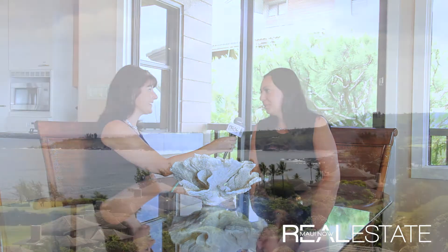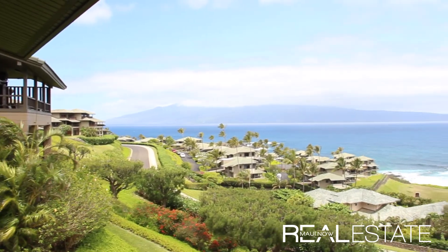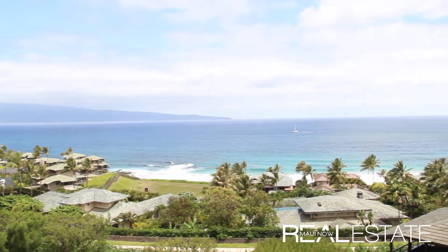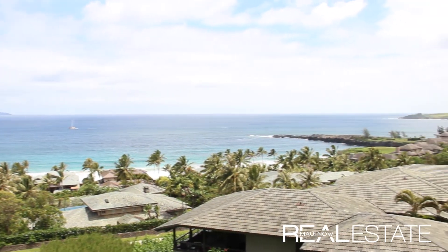So today we're at Kapalua Ridge. This is a three-bedroom, three-full bath, highly desirable condominium that hardly ever comes on the market. We're listed at 1.55 million dollars. As you can see here when you look out on the lanai, we have expansive views from Honolua Bay stretching all the way to the backside of Moloka'i.